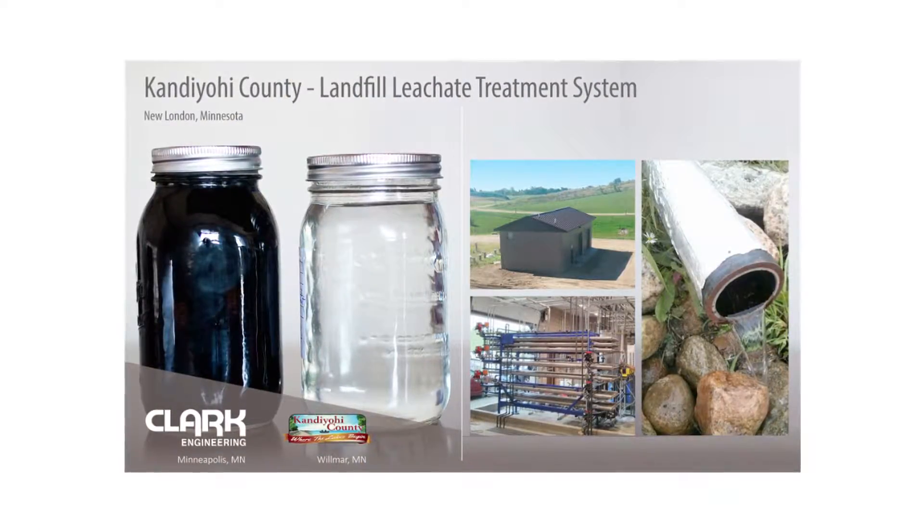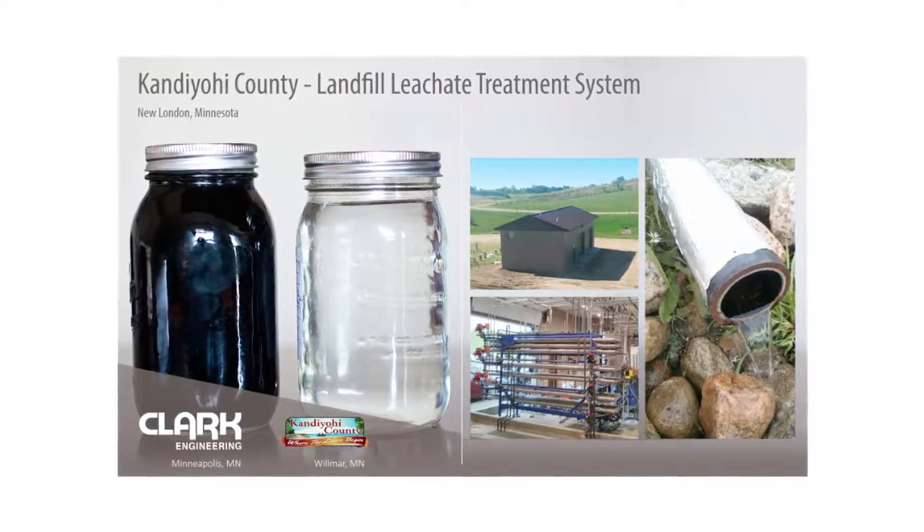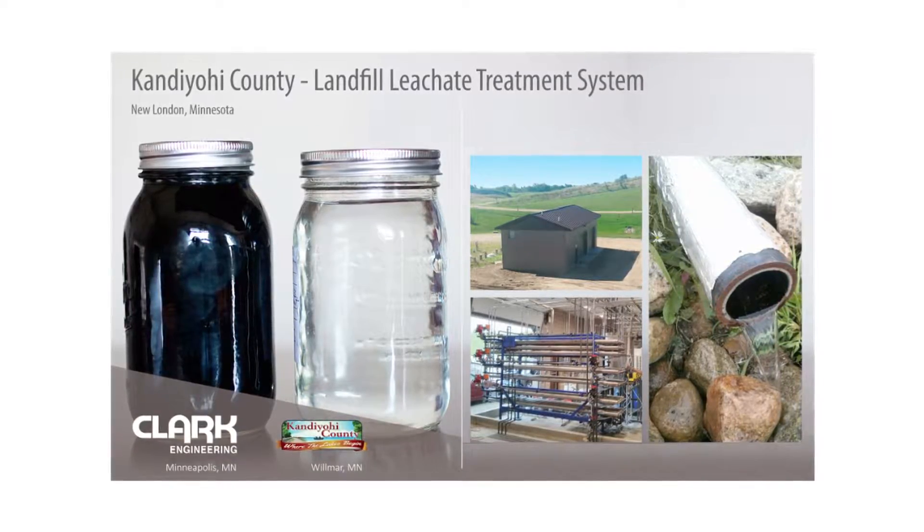Let's look at the Kandiyohi County Landfill in Minnesota, where this system is cleaning landfill leachate. The commissioners look at it from perhaps a little different view than a technical person, because we have to make a decision that, if it's wrong, might not sit very well with the taxpayers.